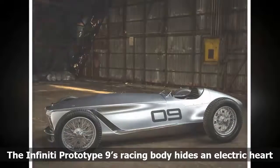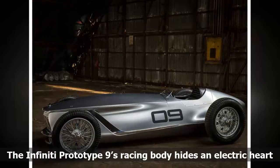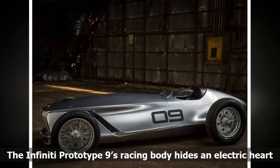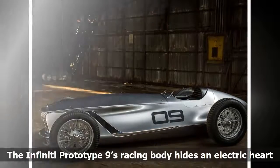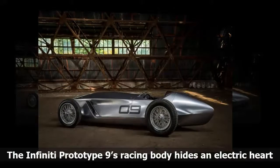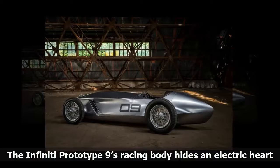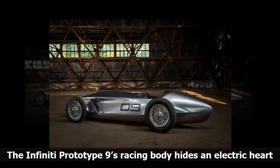In this Infiniti design project, it's built as a next-generation EV powertrain. Its performance may bode well for the upcoming Nissan Leaf. Infiniti says the Prototype 9 has a top speed of 106 mph, with a 0-62 time of 5.5 seconds.